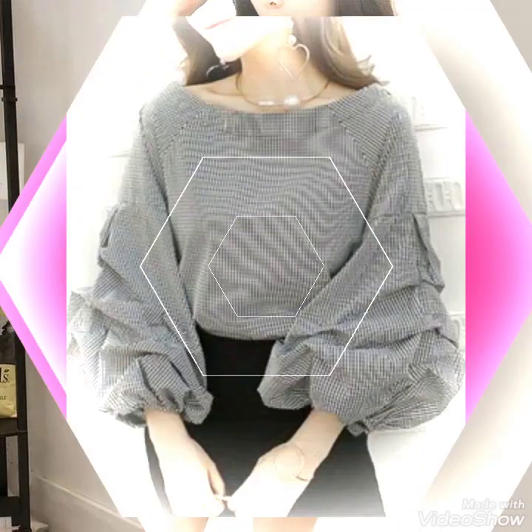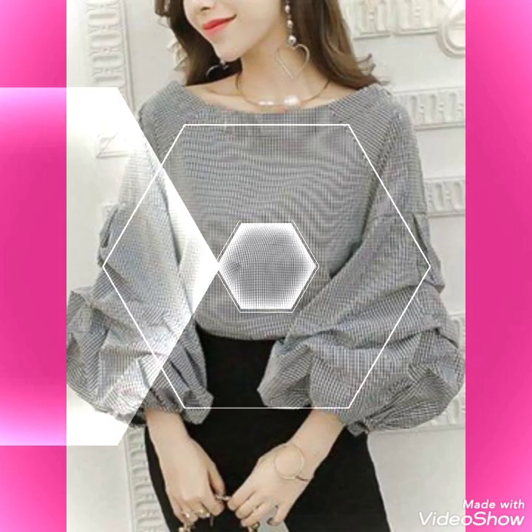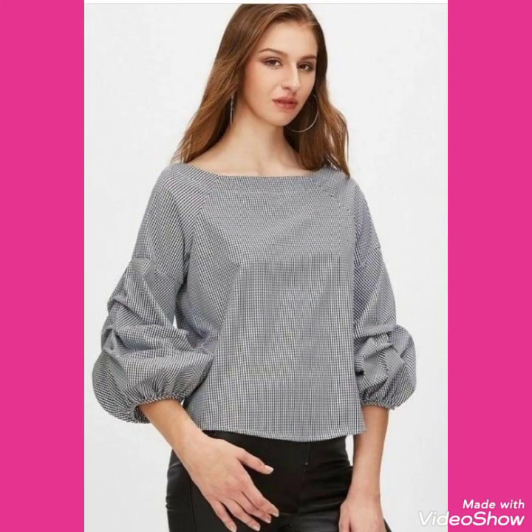So friends, if you want to buy these very beautiful and stunning collections of sleeves blouse designs, then I will tell you the best websites from where you can buy these beautiful collections.